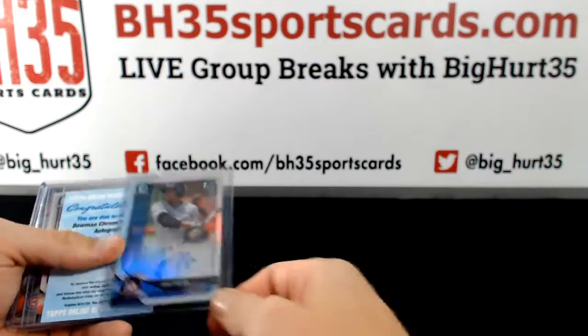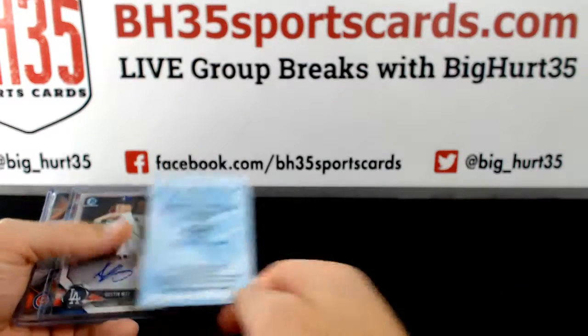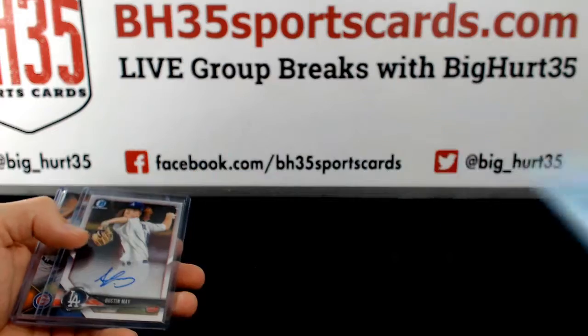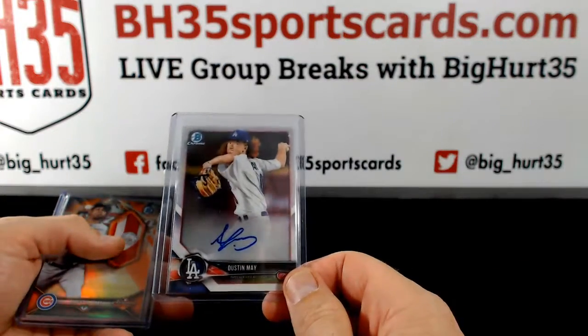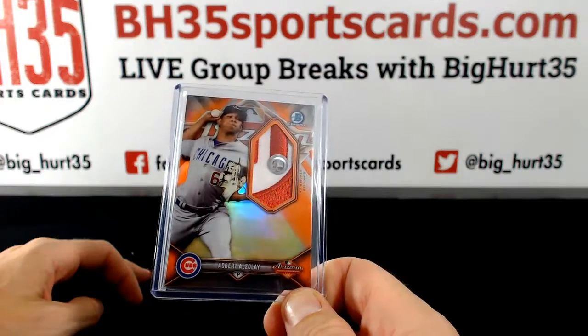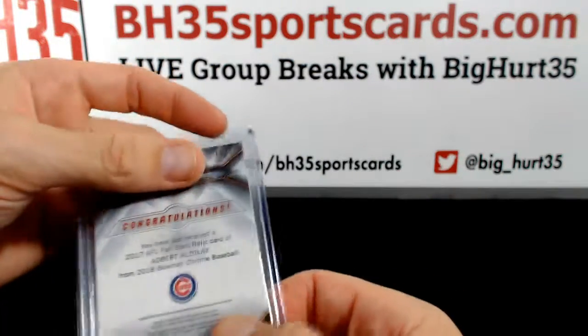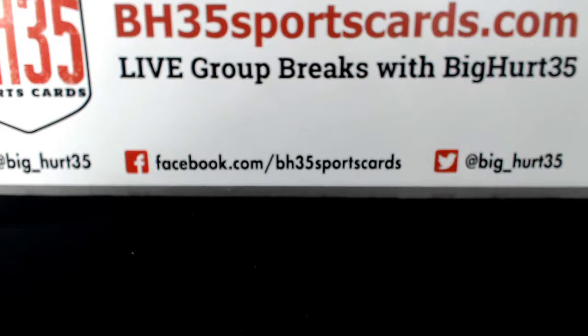Refractor Auto: James Nelson. Joey Lucchesi. Dustin May. Adbert Elzule — sick patch, 24 out of 25.